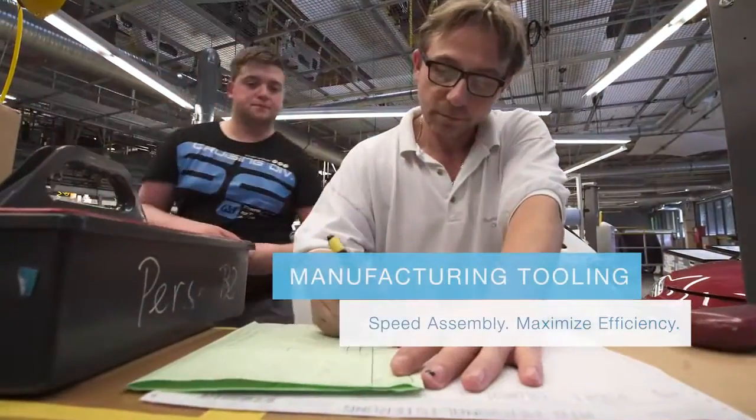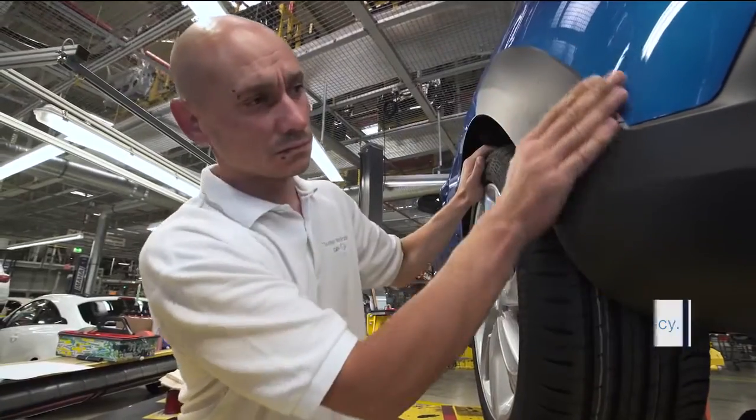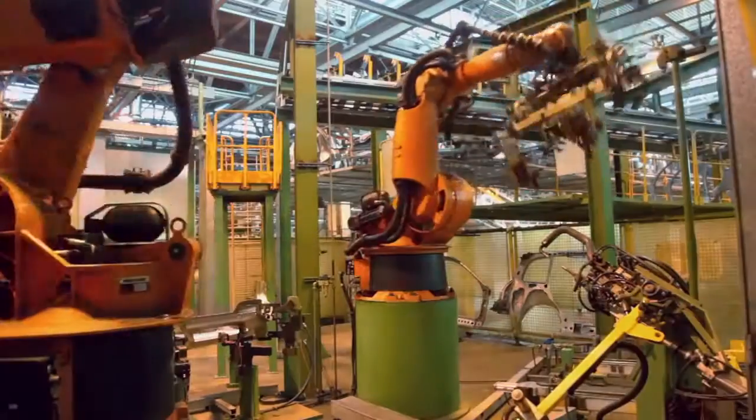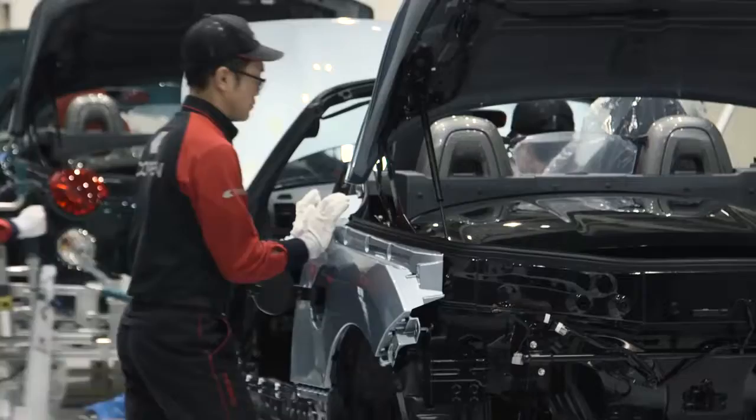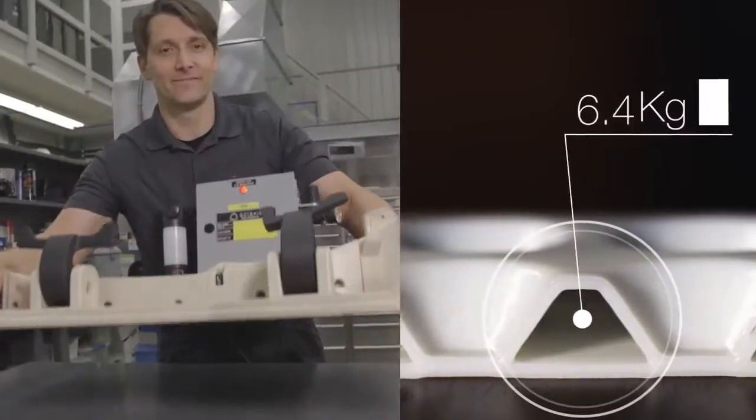We are reducing manufacturing costs and maximizing assembly line productivity. Stratasys can be found on the line of some of the world's premier automakers, helping them speed manufacturing time and reduce the weight of production tools.